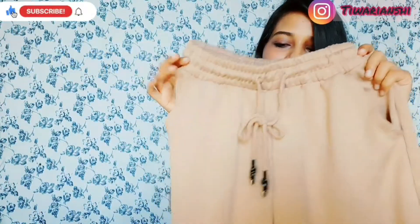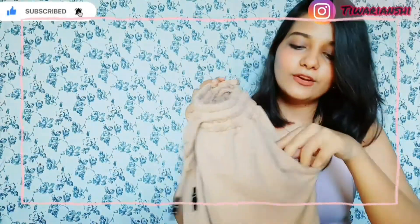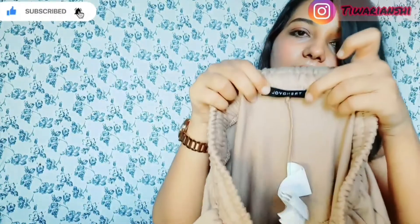The first is this very beautiful nude brown color trouser. They have two drawstrings here and two pockets provided on the side, which are sufficient to keep your mobile and keys. The cloth quality is very soft and amazing — I've also washed it once. They have also provided elastic at the ankle. This is a Trendyol brand item.